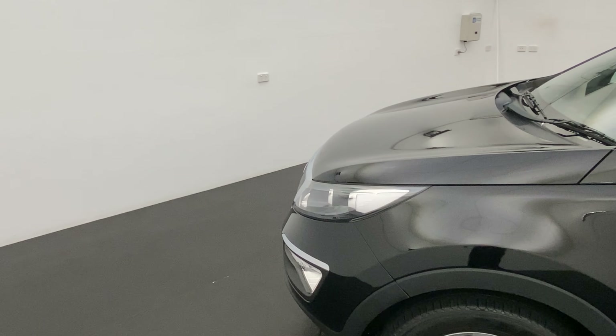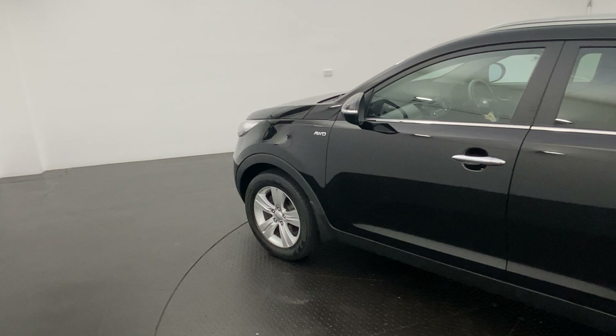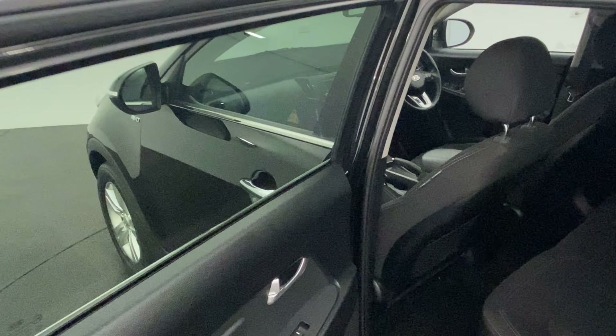All-wheel drive badge just there. All our pre-owned vehicles undergo a thorough 101-point mechanical inspection, which is conducted by certified mechanics. Jump into the back — as you can see, fitted with a full cloth interior.